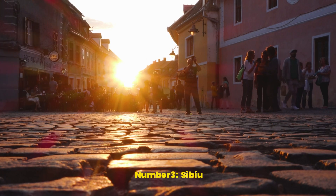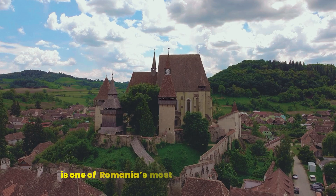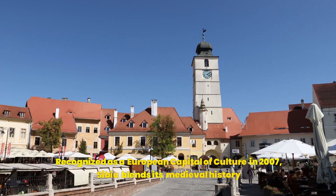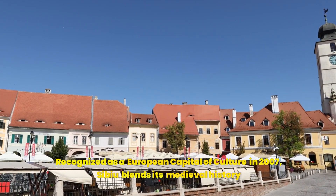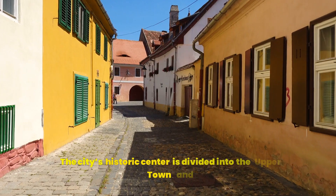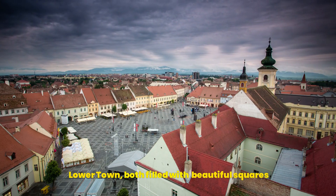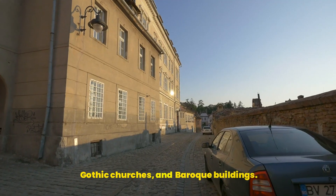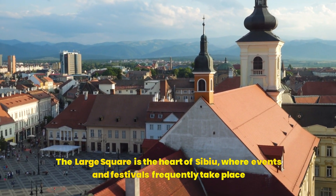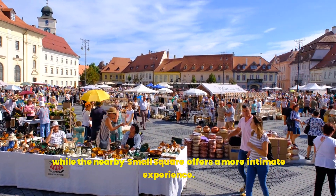Number 3: Sibiu. Sibiu, a city known for its rich cultural heritage and stunning architecture, is one of Romania's most charming destinations. Recognized as a European Capital of Culture in 2007, Sibiu blends its medieval history with a vibrant contemporary scene. The city's historic center is divided into the upper town and lower town, both filled with beautiful squares, Gothic churches, and Baroque buildings. The large square is the heart of Sibiu, where events and festivals frequently take place, while the nearby small square offers a more intimate experience.